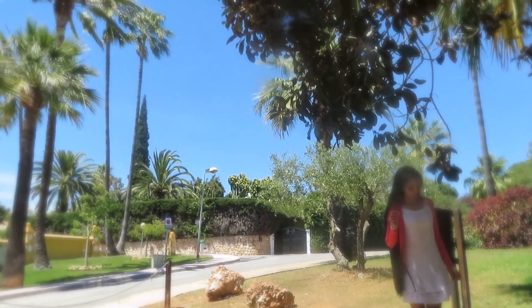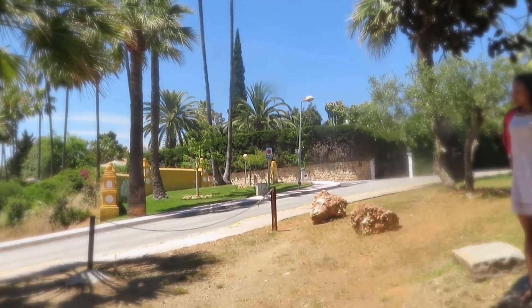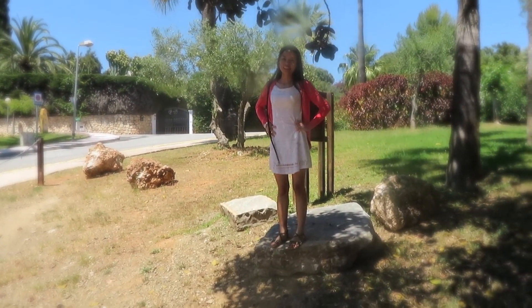Yeah, this is very typical Costa del Sol, Marbella. Here we are — very tired, very tired. We only just walked out of our back garden, 100 meters.